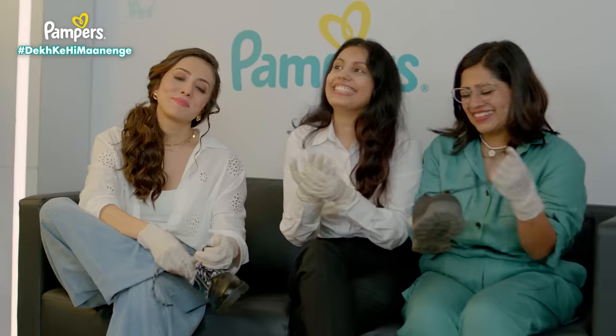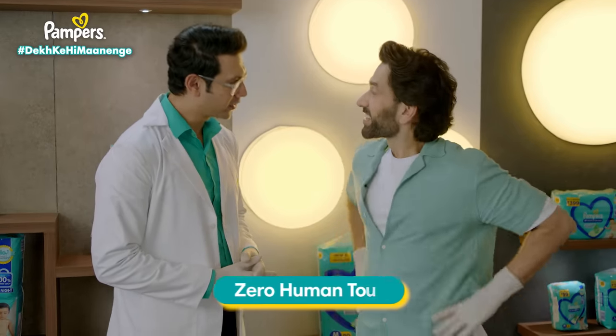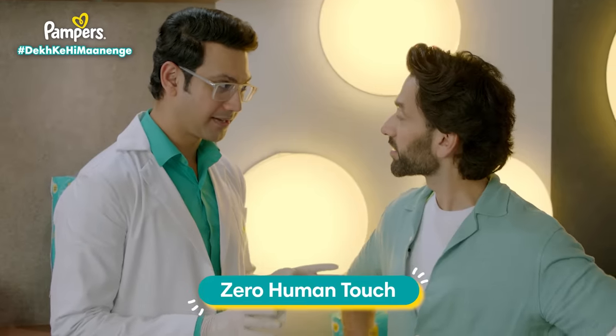I think we'll make a diaper ourselves. Actually, our operation is zero human touch. I mean, first of all, the diapers are just you.